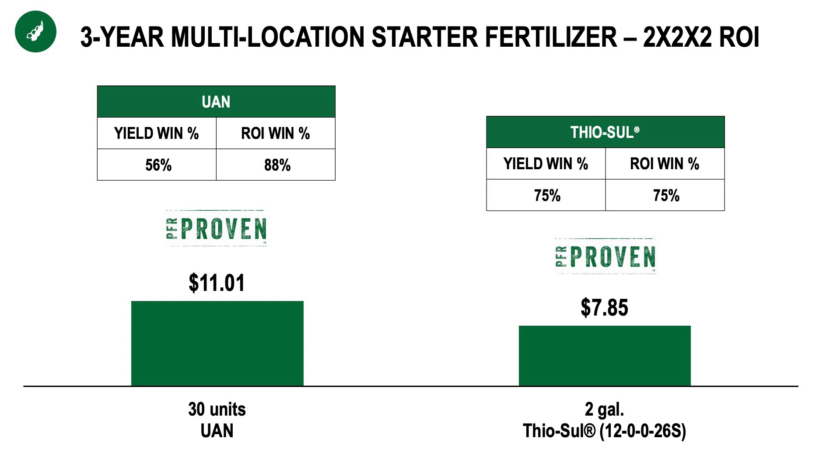Number one is just the likelihood of payback. A new addition to the 2024 PFR book is this ROI win percentage. And as you can see, nearly 90% of the time we were profitable with that 10 gallons of UAN or 28%. And three quarters of the time we were profitable with that thiosol application.